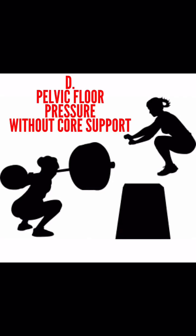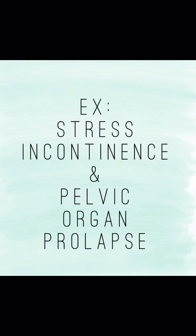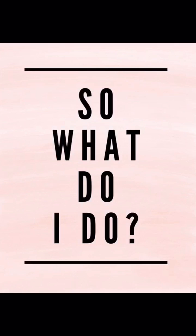Unfortunately, the issues that arise from excessive unsupported pressure on the pelvic floor during pregnancy are not often seen until postpartum. Women with a severe diastasis recti postpartum are much more likely to experience pelvic floor dysfunction, which can present itself in many different ways, including incontinence and prolapse.